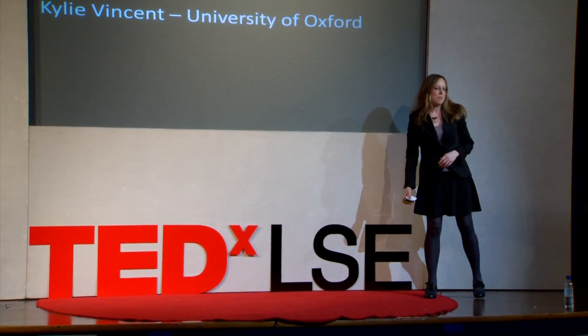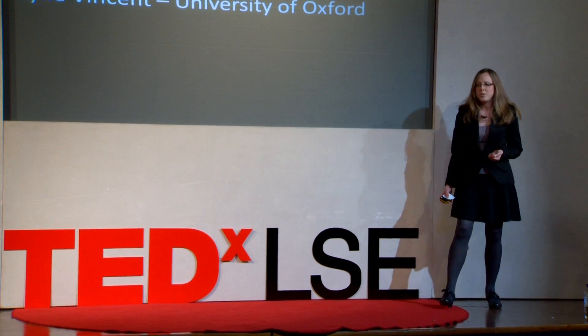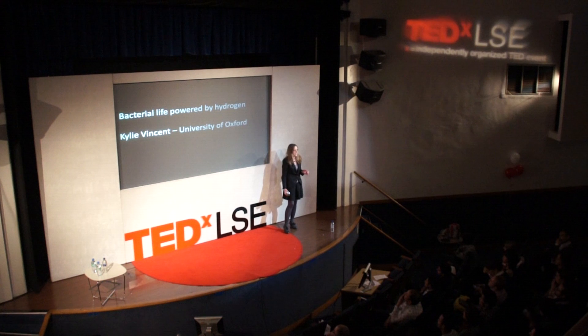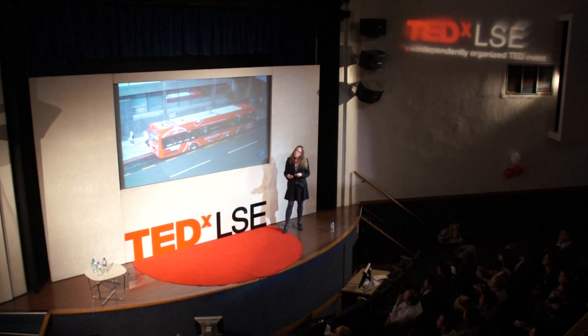I first became fascinated by what chemistry can teach us about biological systems as an undergraduate science student in Australia, and I'm going to tell you today how this has led me across continents to establish a research team at Oxford University studying bacteria that are truly inspirational in their ability to use hydrogen as a clean energy source.